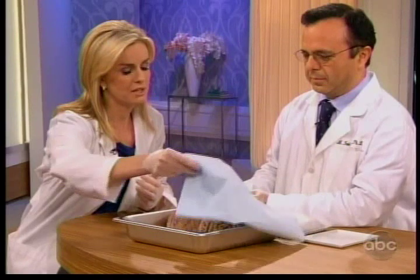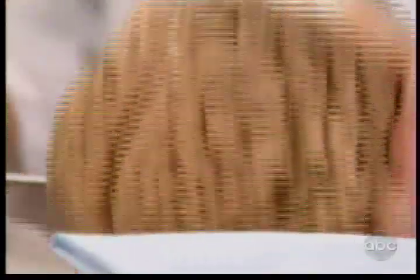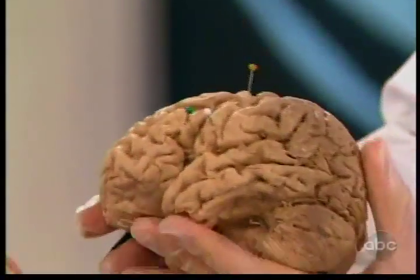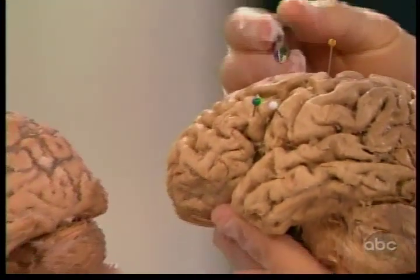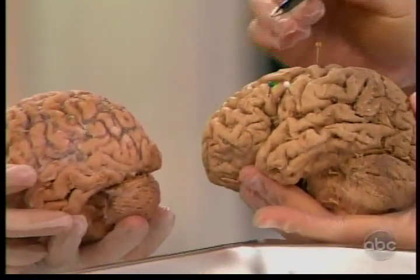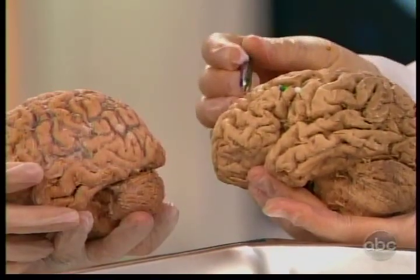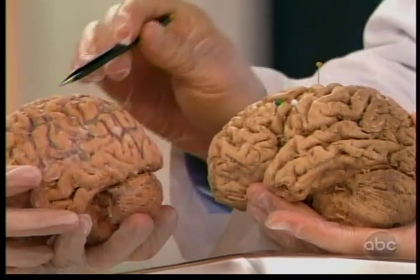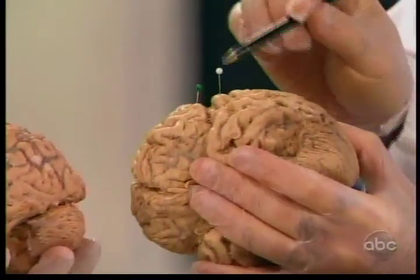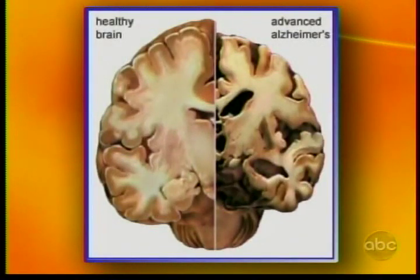Dr. Fatui, you also brought with us a brain of someone who actually died of Alzheimer's disease. Can you show us on that brain exactly how it's different from the normal brain? You can see a major contrast between these two brains. A patient who has had Alzheimer's disease has a great deal of atrophy on the surface of the brain — these are parts of the brain for thinking, for language, and for memory. Usually you cannot put anything in the space between the hills on the brain, but with a person who has had Alzheimer's disease, there's a lot of atrophy, a lot of space.